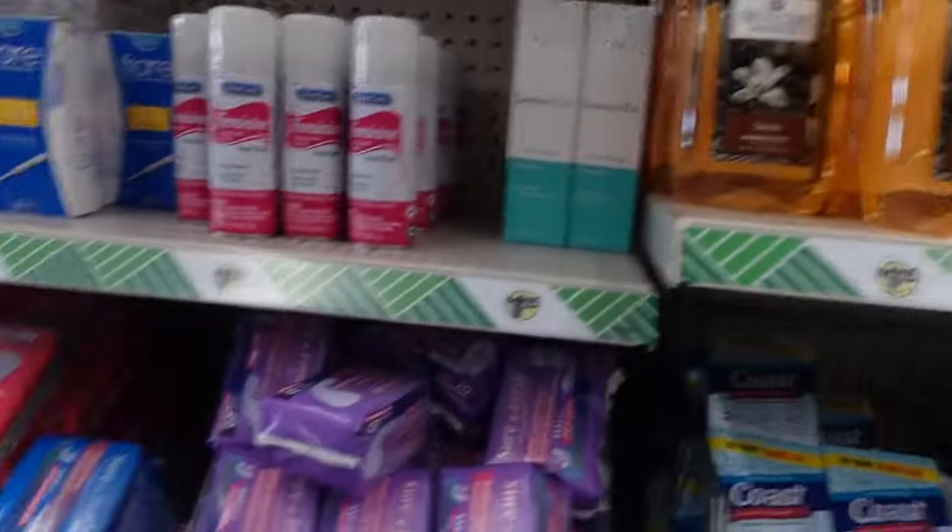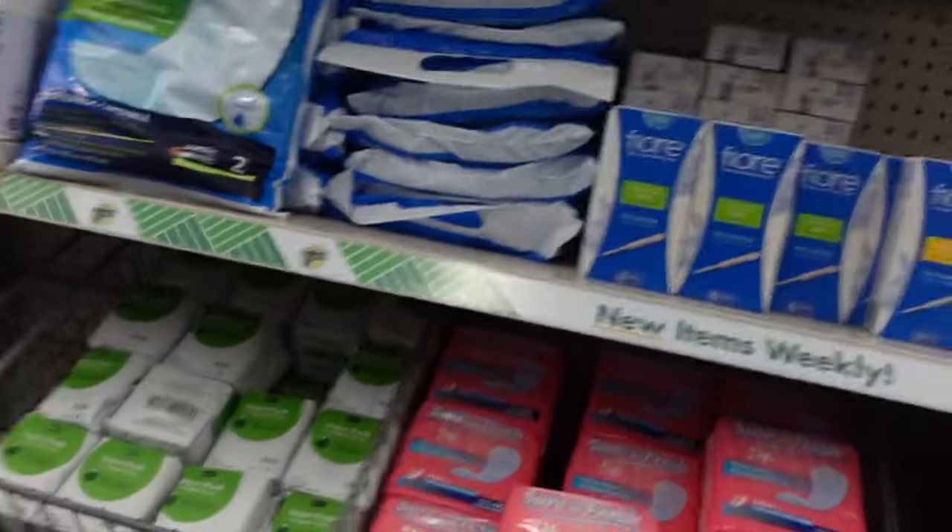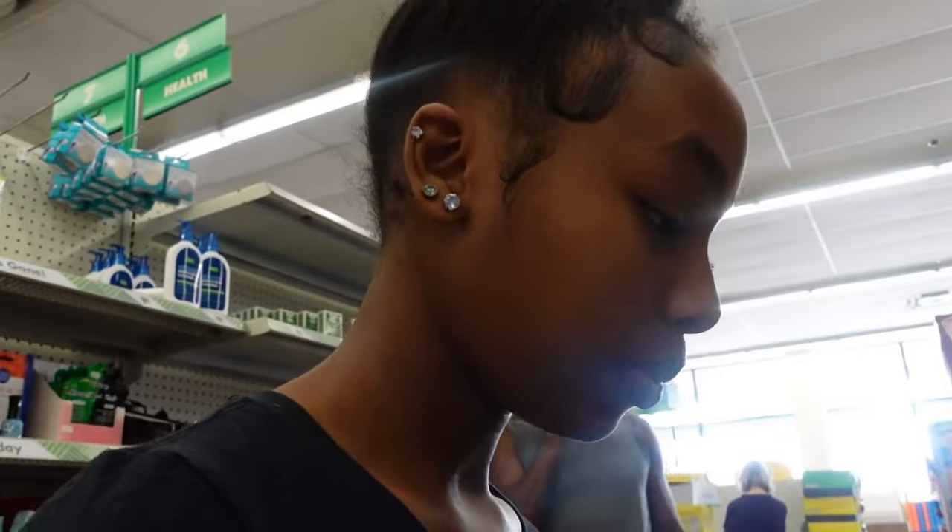They also have regular pads here. I would say make sure you check if they carry your flow — if they don't, just go to Walmart. You don't want to get something that's not going to work for you.